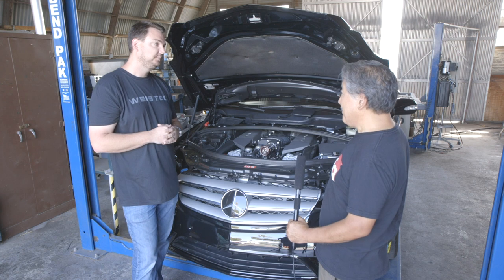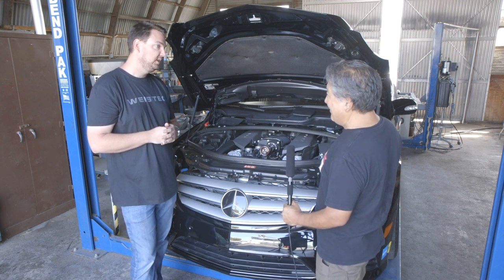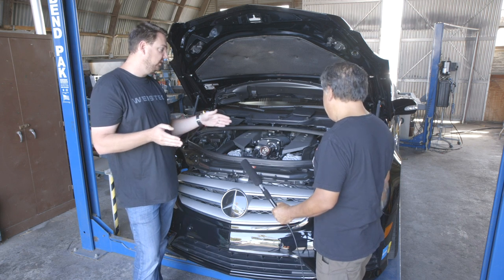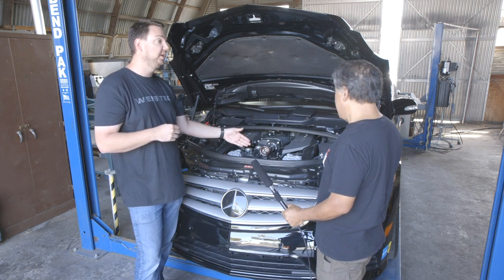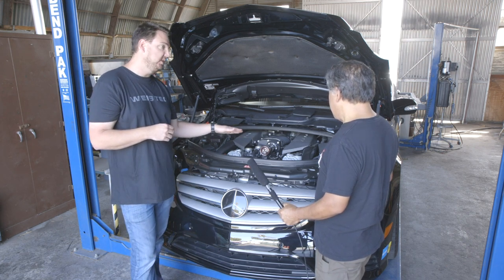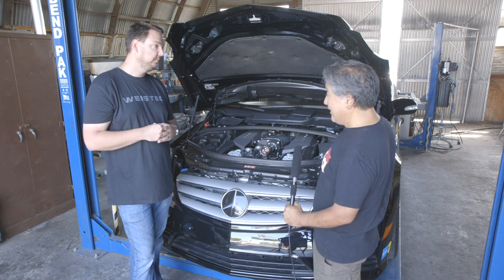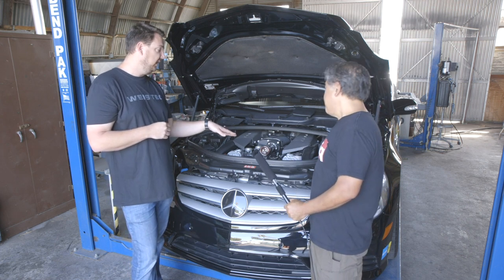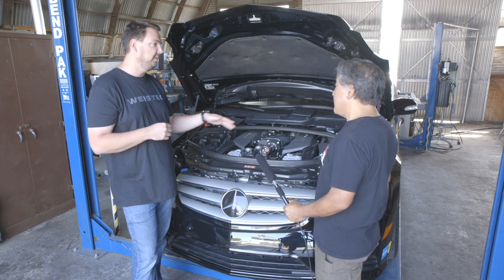Screw blowers have really good efficiency compared to a regular lobe-type blower. We've been using twin screw for a while now and have multiple stages, going even bigger than this. This is what we run in our Stage 1 and Stage 2 for this platform. Being Stage 2, with some exhaust added, boost pressure is roughly 12 psi.